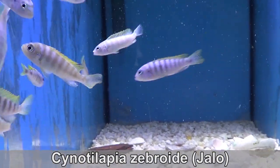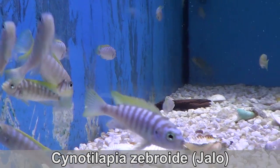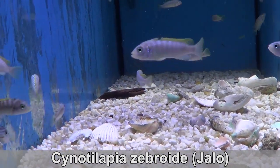Cynotilapia zebroides Jalot. Some people might say that I have too many varieties of this fish — I just block them out. I don't need that kind of negativity in my life. This variety has more yellow in the dorsal fin than the others. See, they're not all the same.